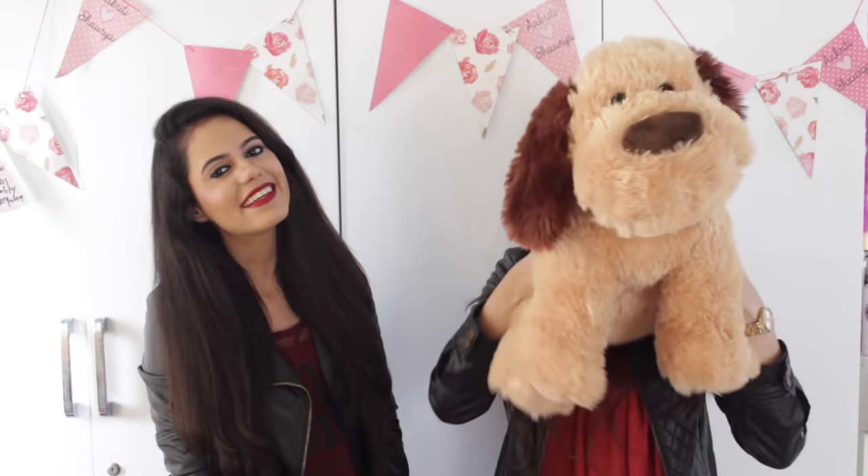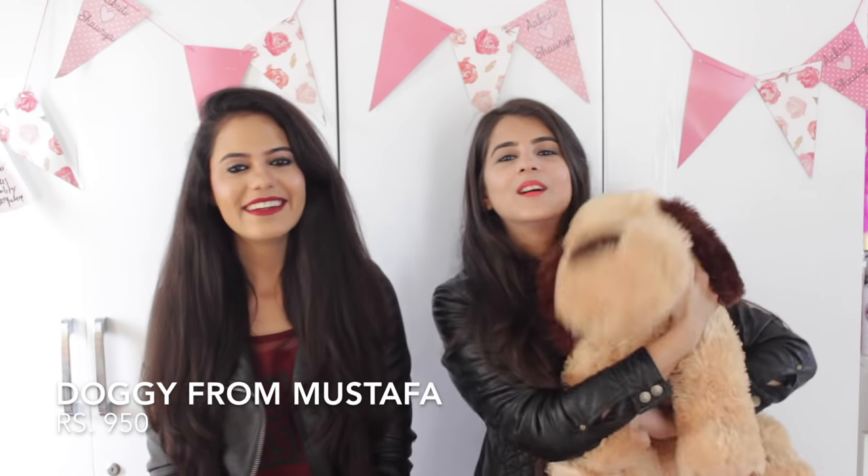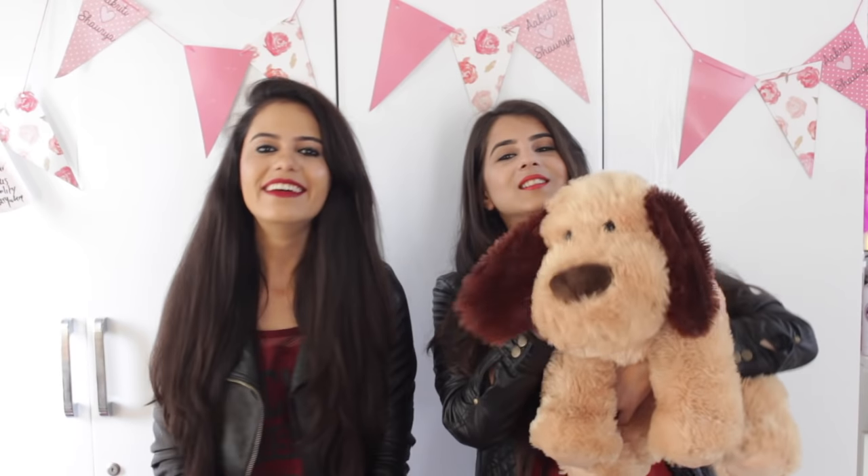I also picked up this cute little plush toy from Mustafa — I am so in love with him, he's so soft. Suggest a name though! Someone said 'Goofy' but I don't know — though he does look like a Goofy. And someone suggested keeping it in a Coca-Cola bottle.